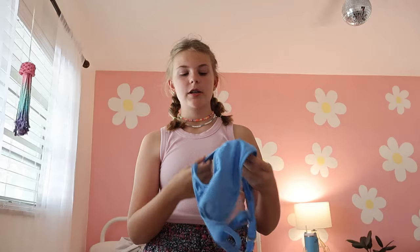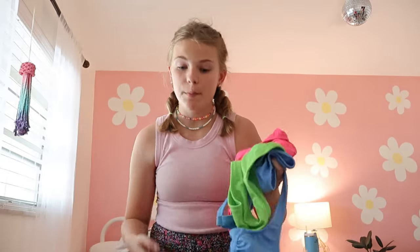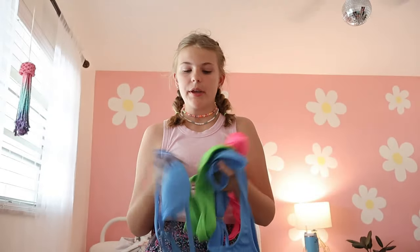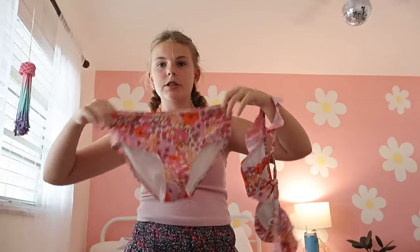I have some anger against these swimsuits — the story behind them is I had to go to summer camp but I couldn't find any cute swimsuits or any that I thought would fit me. We opted for these swimsuits from Target. I bet they look great on other people but for me, it's not it — we're done with those.